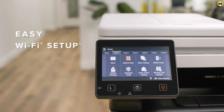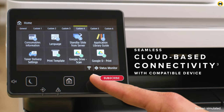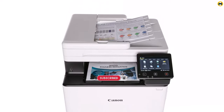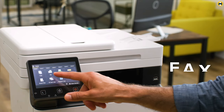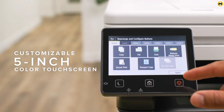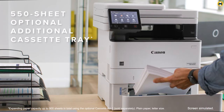Additionally, its eco-friendly features and energy-efficient design not only reduce operational costs but also minimize the environmental footprint, aligning with the needs of sustainability-conscious consumers. Overall, the Canon Image Class MS-753CW wireless laser all-in-one color printer is a top-notch choice for anyone looking to invest in a high-quality, reliable, and versatile color laser printing solution.